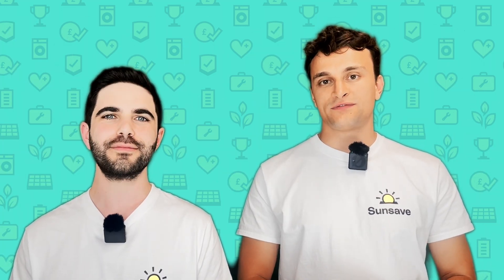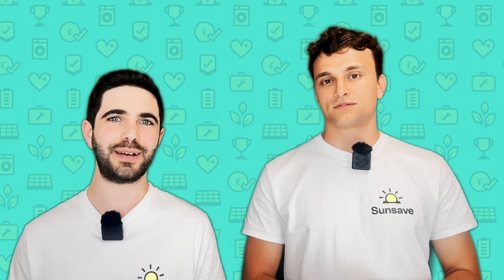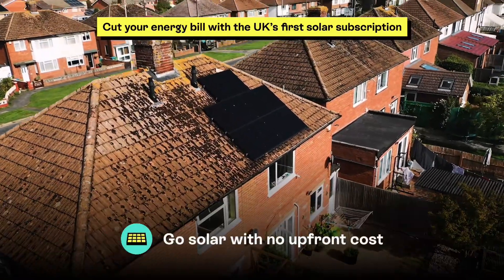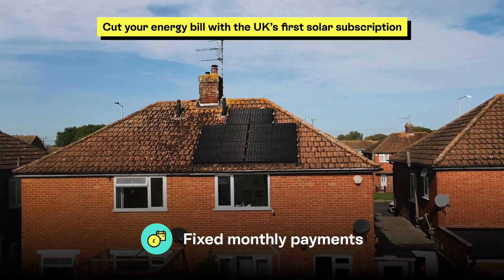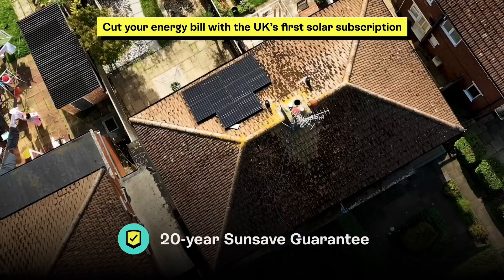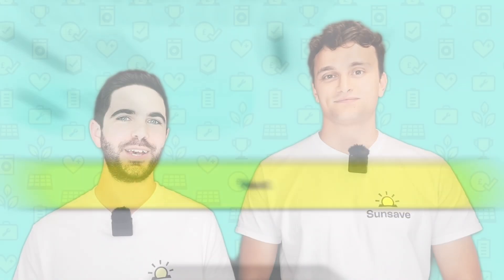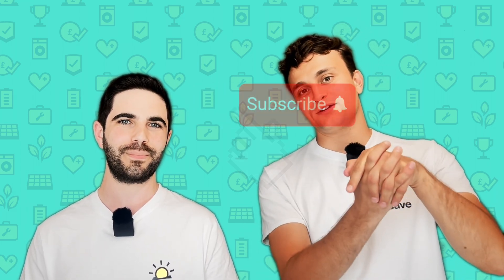Hopefully we've demystified solar panel output for you. Despite the UK's cloudy weather, a bunch of solar panels on your roof can really do the business. If switching to solar sounds tempting but you're put off by the high upfront cost, it's time to hear about SunSave Plus — you can switch to solar at no upfront cost, pay a fixed monthly fee for 20 years, get a best-in-class solar and battery system, and be protected by the SunSave guarantee. To learn more, visit sunsave.energy, subscribe to our channel, and leave us any questions in the comments below.